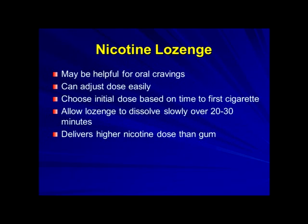The nicotine lozenge is also an option if you need help for oral cravings, and the dose can be adjusted easily as well. You're going to choose your initial dose based on the time you have your first cigarette in the morning — whether that's right when you wake up or later. You allow the lozenge to slowly dissolve over 20 to 30 minutes, so you definitely wouldn't want to chew it. It delivers a slightly higher rate of nicotine compared to the gum, so if you haven't had success with the gum, the lozenge could be a good option.